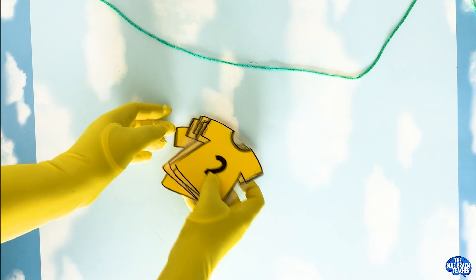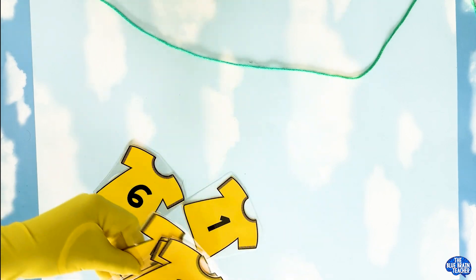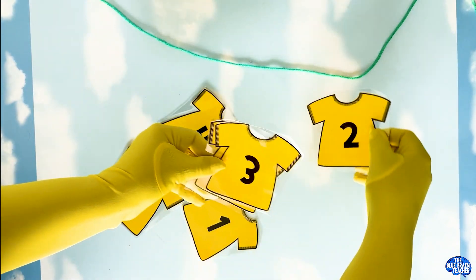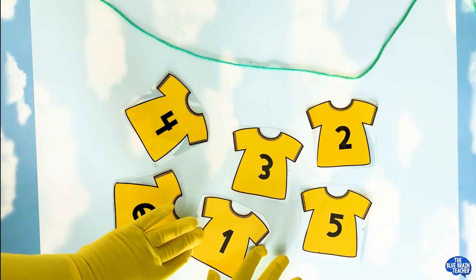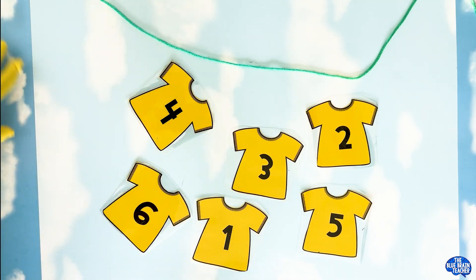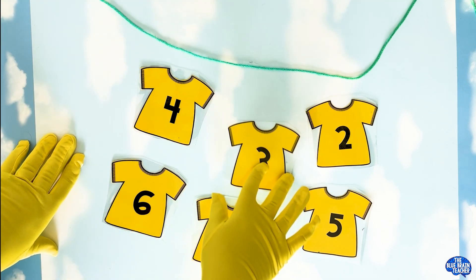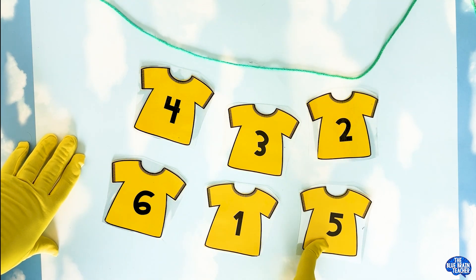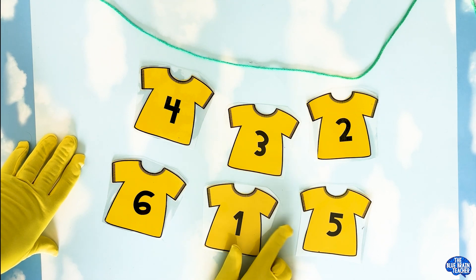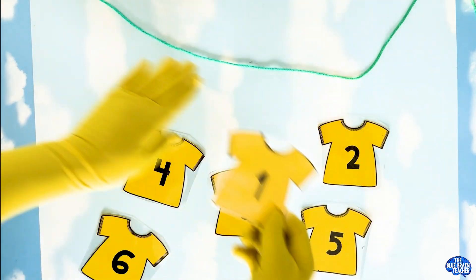Let's get started. I'm going to put these all out right now so we can look at all the numbers. We have four, number six, number three, number one, number two, and number five. We're going to put them in order. Which one goes first? That's right, number one. So let's put that on our clothing line.